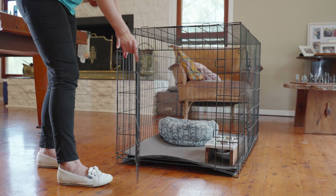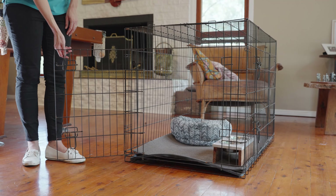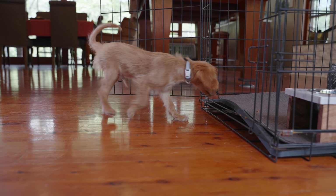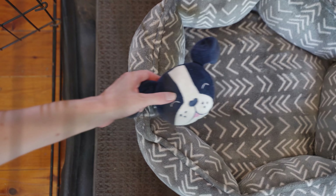To introduce the crate, ensure that it's always available for use with the door open when confinement is not needed. Allow your pet to explore the crate on their own terms and encourage them to go into the crate by placing treats and a toy inside. Give calm praise whenever they go into the crate on their own terms and encourage extended times in the crate by placing a Kong or similar chew inside.